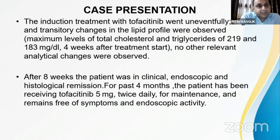The induction treatment with tofacitinib was uneventful. The patient did not experience significant side effects aside from a slight and transitory increase in the lipid profile, with no other relevant changes observed. After eight weeks, the patient was in clinical, endoscopic, and histological remission. For the past four months, the patient has been on tofacitinib 5 mg twice daily for maintenance and remains free of symptoms and endoscopic activity.